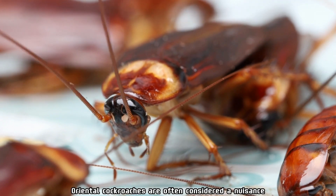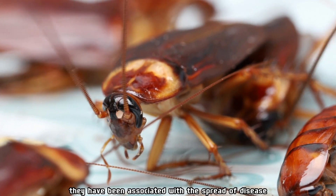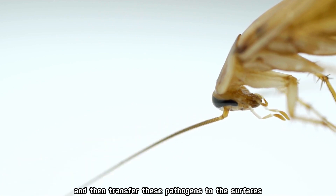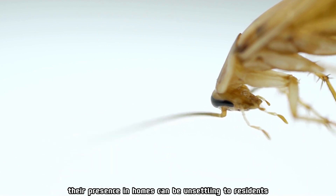Oriental cockroaches are often considered a nuisance and a potential health concern. They have been associated with the spread of disease, as they can pick up pathogens while foraging for food and water and then transfer these pathogens to the surfaces they contact. Additionally, their presence in homes can be unsettling to residents.